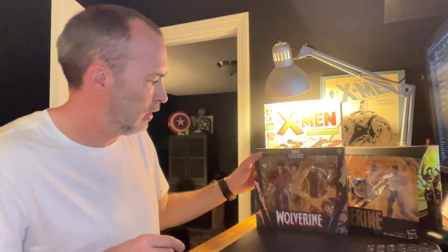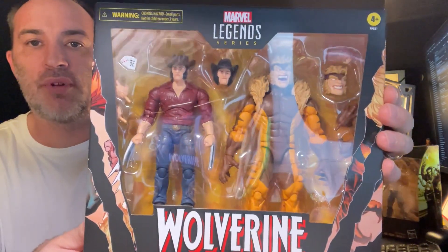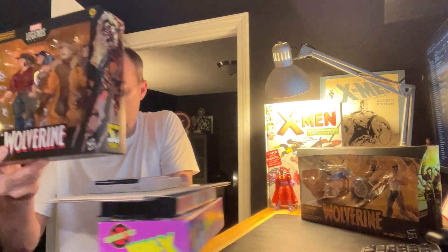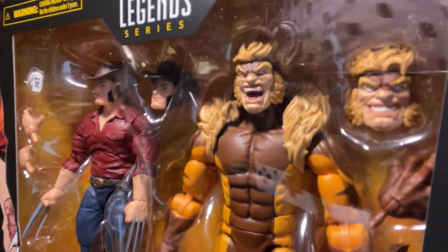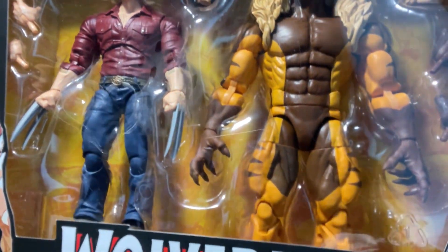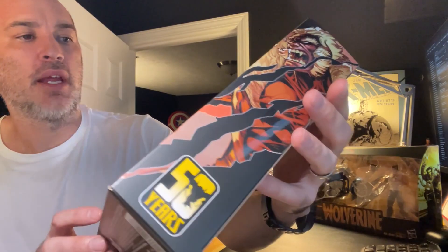Got two more to go. This one was a pre-order from Walmart — it's the Marvel Legends Wolverine and Sabertooth two-pack, the 50th anniversary of Wolverine. It comes with a couple of extra head sculpts and hands for both figures. Really awesome set.